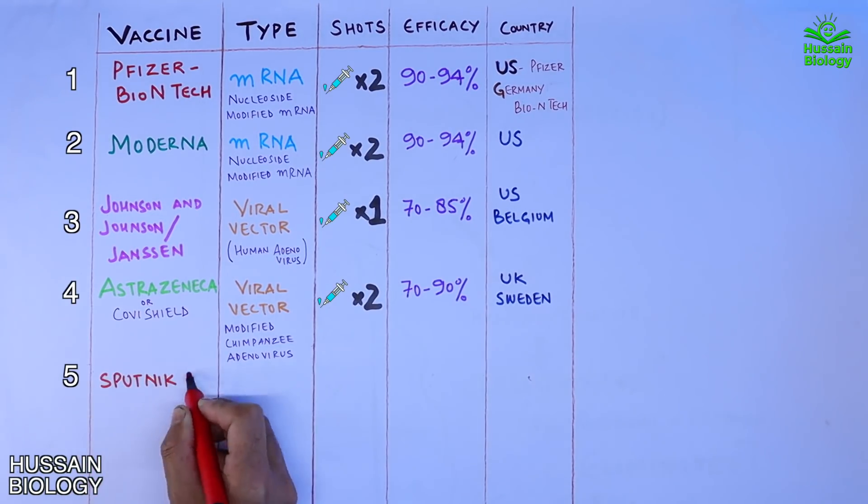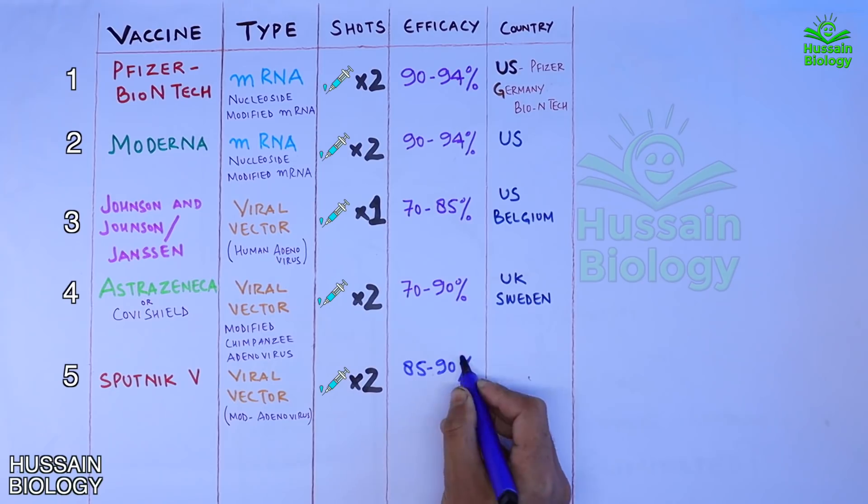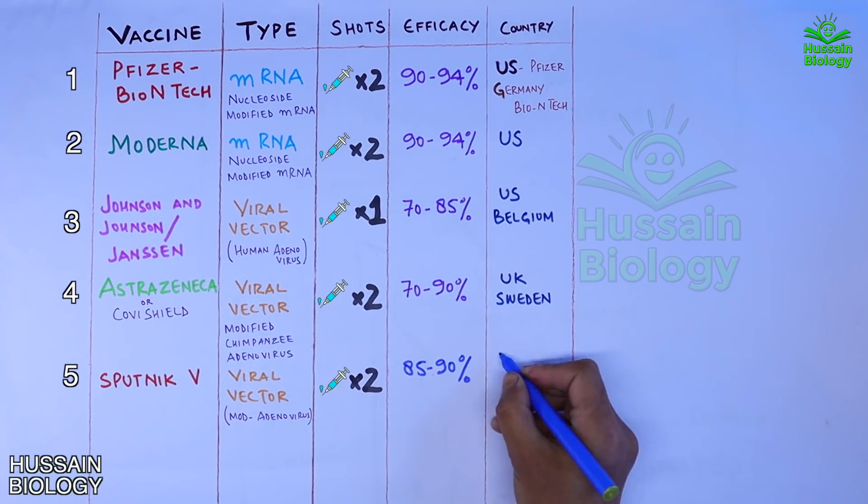Next is the Sputnik V vaccine, which is based on a viral vector made from modified adenovirus. Two shots are administered 3 to 13 weeks apart. It shows an efficacy of 85 to 90 percent and is developed by Russia.